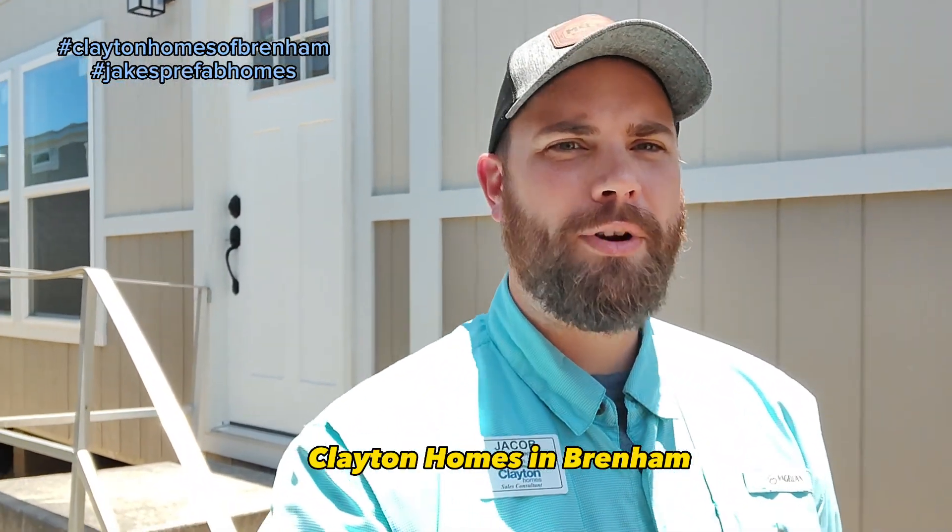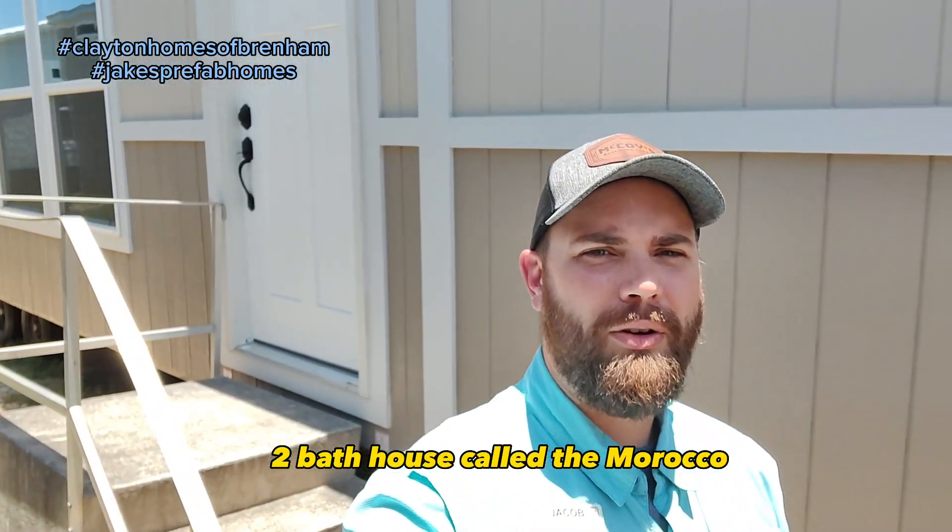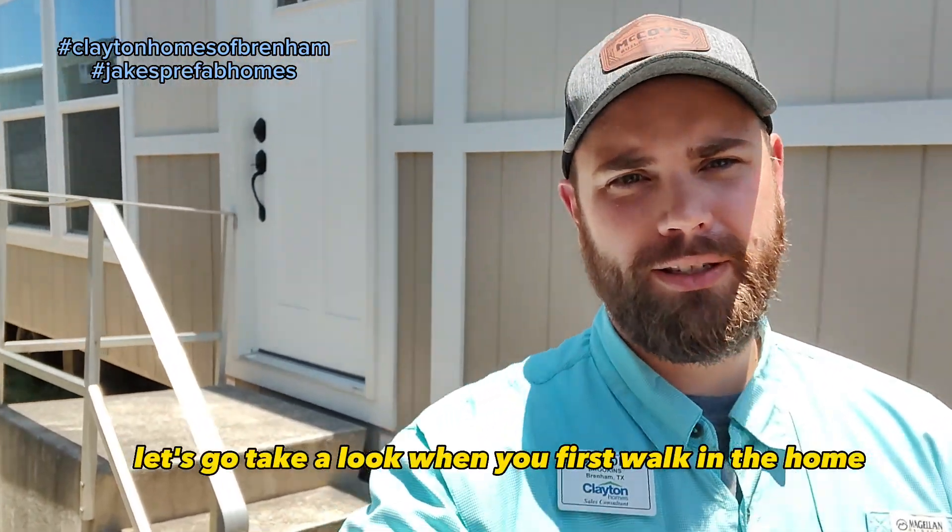Hey guys, Jacob again at Clayton Homes in Brenham. We're going to go through this tour of a four-bed, two-bath house called the Morocco. It's also got two living areas. Let's go take a look.